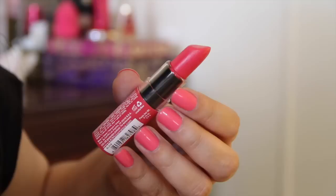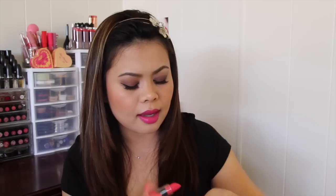I also got one NYX Lip Butter lipstick — I've actually never tried this, so I decided to pick one up. The one I got is Little Susie, which is basically a pink shade. I love my pinks, and that is how it looks like. This is my first one so I'm really excited to try it.